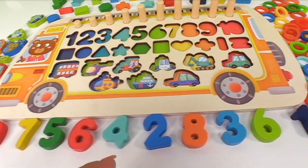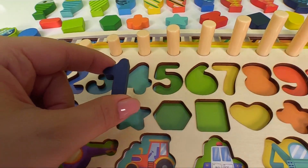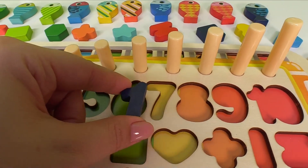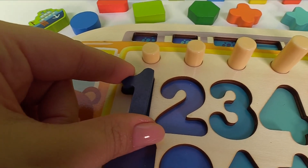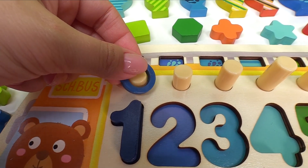Let's start with number one. Number one goes right here. Does it go right here? Hooray! Number one, and one dark blue ring.